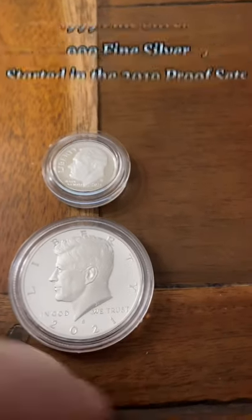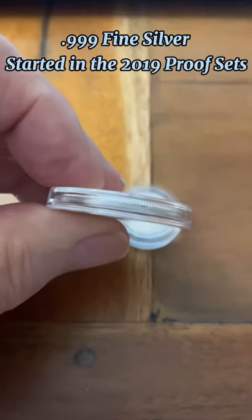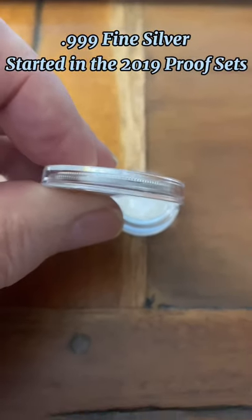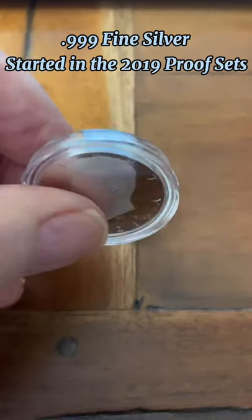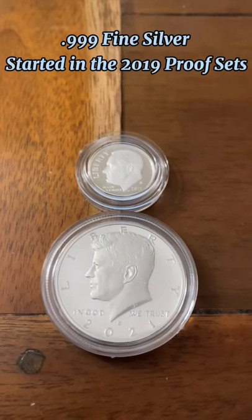They are .999 fine silver. They started doing this in 2019.